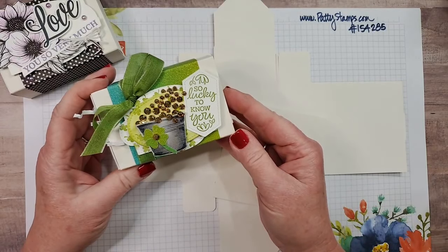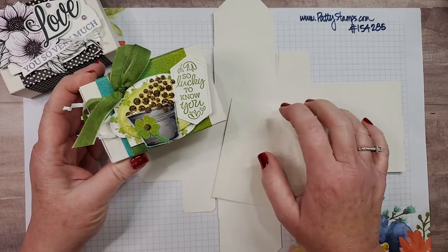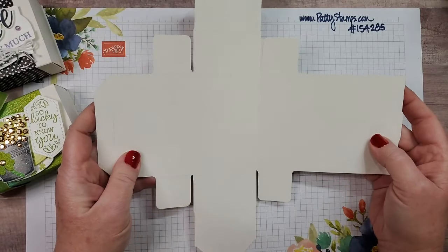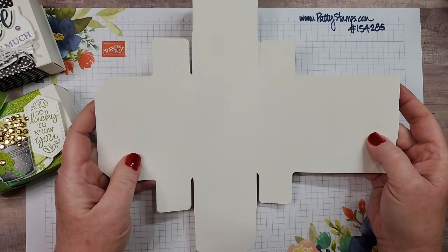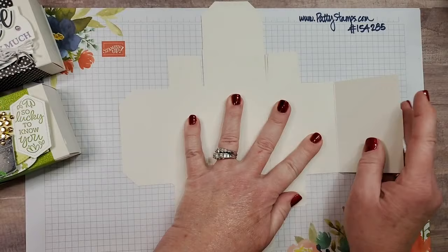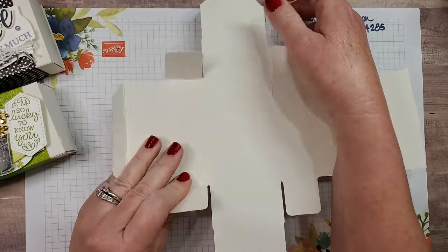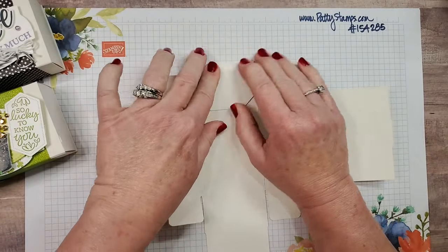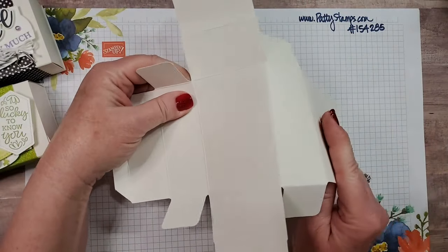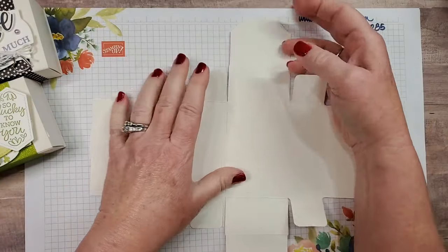I thought this would be really cute for a little St. Patrick's Day treat — I used the gold gems here to make a little pot of gold. Now let me show you how to put this together. The box base is interesting because it does not need any adhesive — it's fabulous! The first thing I find really helpful is to just go ahead and fold on every one of the score lines. It's all cut and scored for you, so just reinforce every fold. It does not hurt to go backwards and forwards — go both directions.